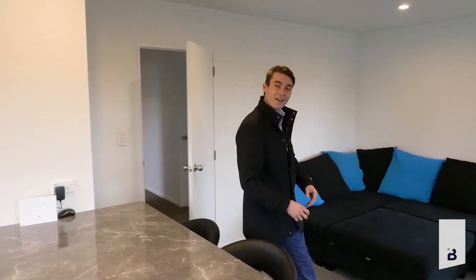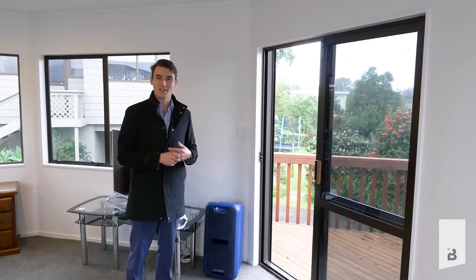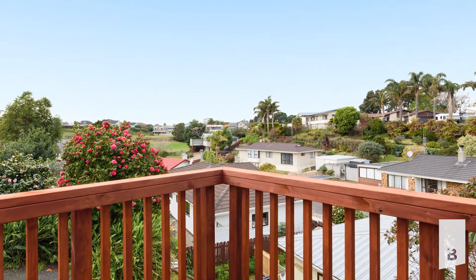The lounge and dining area has been really cleverly configured to allow for space and utilisation. But the best part is the way it flows out to your deck to capture those elevated views.